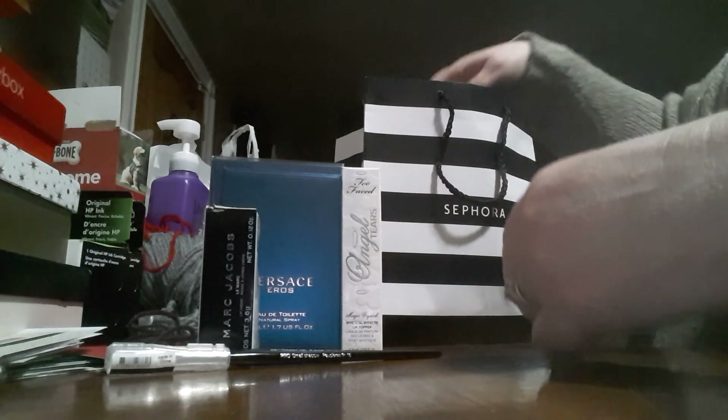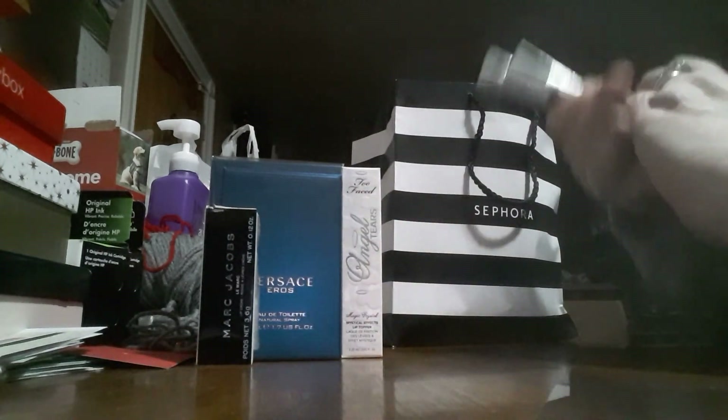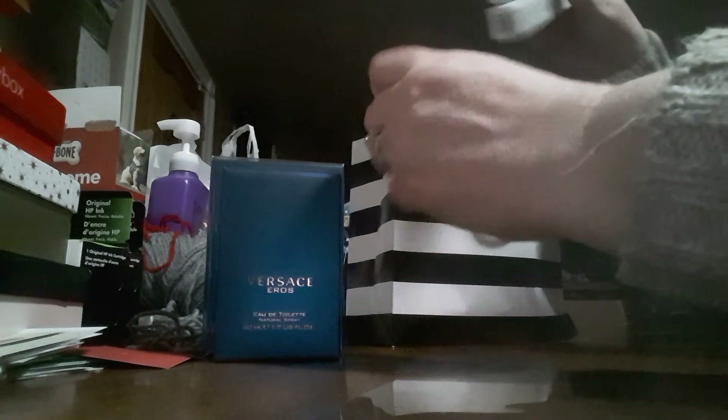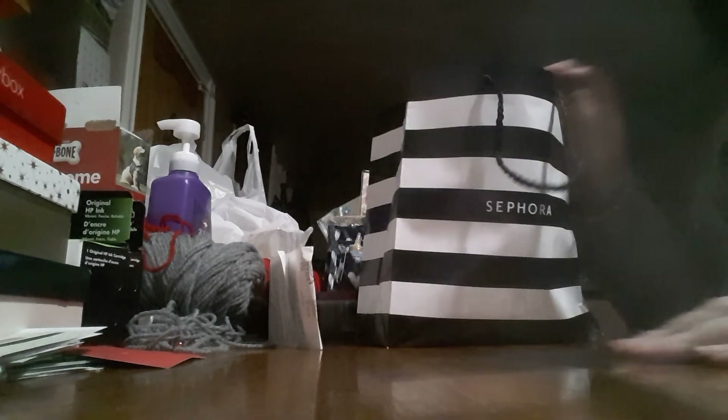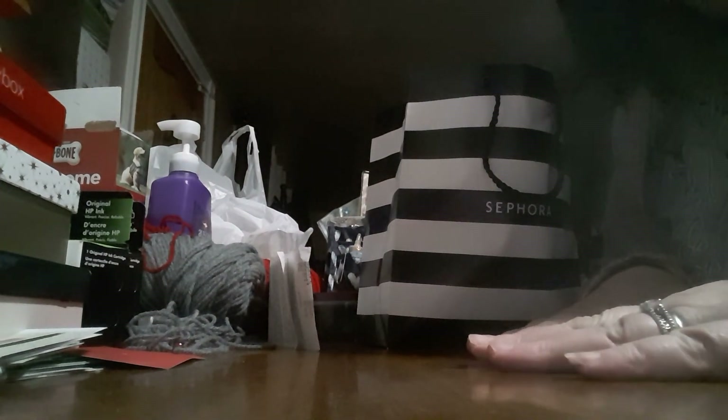So that was my Sephora haul with my 15% VIB discount! These are all going to be fun to try and I'll show you guys in upcoming videos. You guys have a great weekend — bye!